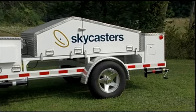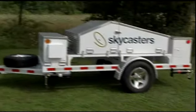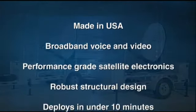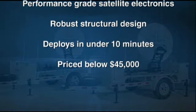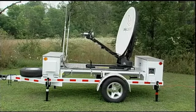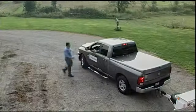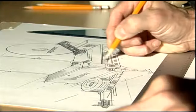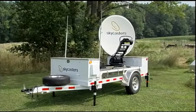The Skycasters MST is a third generation mobile satellite trailer designed and built in Northeast Ohio. Your people get broadband internet speeds suitable for voice or video communications, all at a surprising price well below $45,000, fully loaded with all the options. You really should see it in action. Skycasters invites you to come to our Akron, Ohio facility for a personal demonstration. Just give us a call and see for yourself what Skycasters' art of practical engineering can bring to your remote satellite field communications.